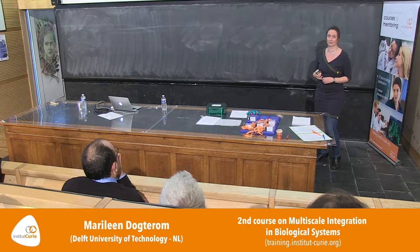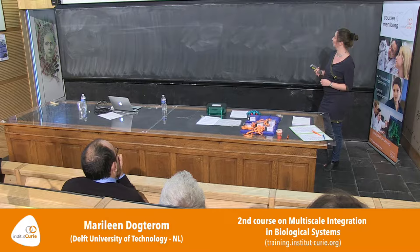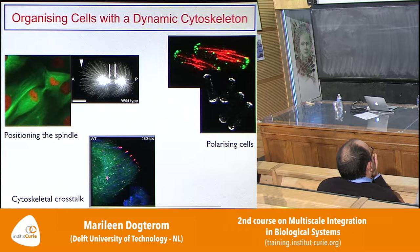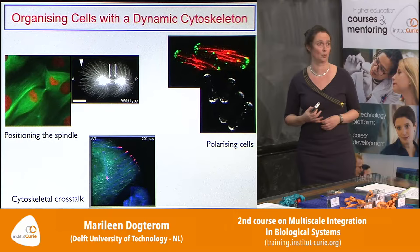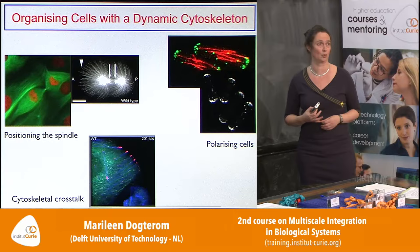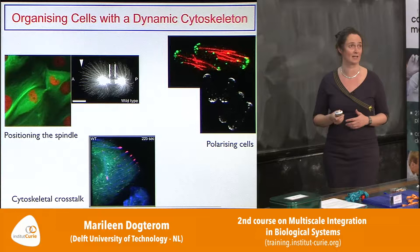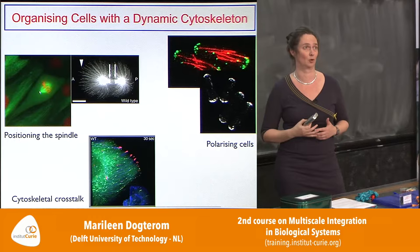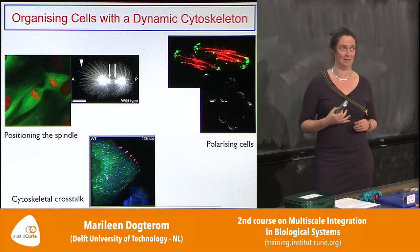Every eukaryotic cell — and also prokaryotic cells like bacteria — has a cytoskeletal network: a network of self-assembled protein polymers or filaments that allows them to organize their interior, to move, to take or change shape. We've mostly been working on the microtubule cytoskeleton, studying its dynamic properties and the forces it can generate to help organize the interior of cells. We are focused very much on the mechanical aspects — rigidity, forces generated — though of course chemical regulation that monitors these mechanical processes is equally important, even if I won't talk about that today.